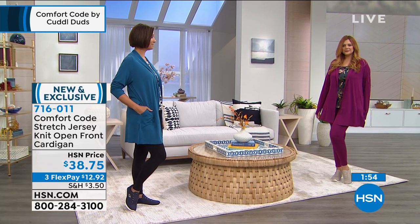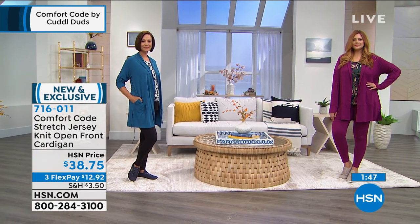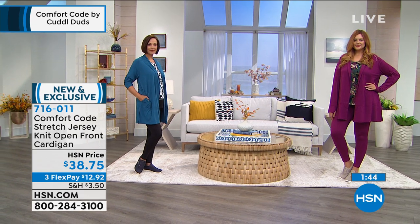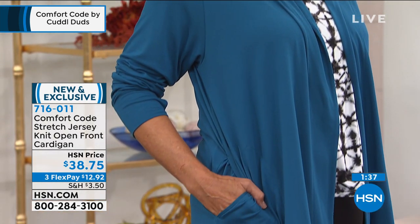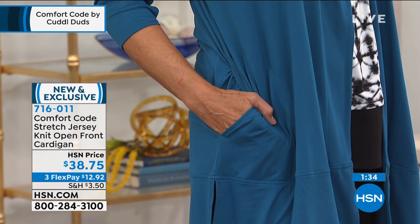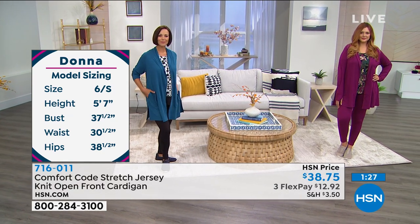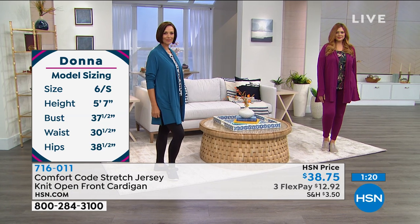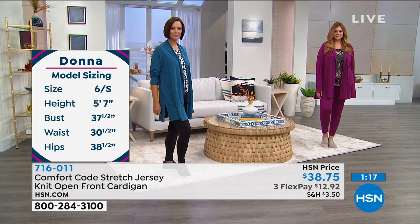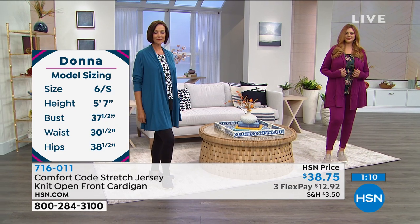Donna is wearing a medium, Julia is in the large — going with your accurate size. If you buy the camo, you can do a lot of mixing and matching with the leggings and cardigan. The seam pockets give a nice streamlined look. The brand runs from small to 3X — no extra smalls. It's like wearing your pajamas all day.